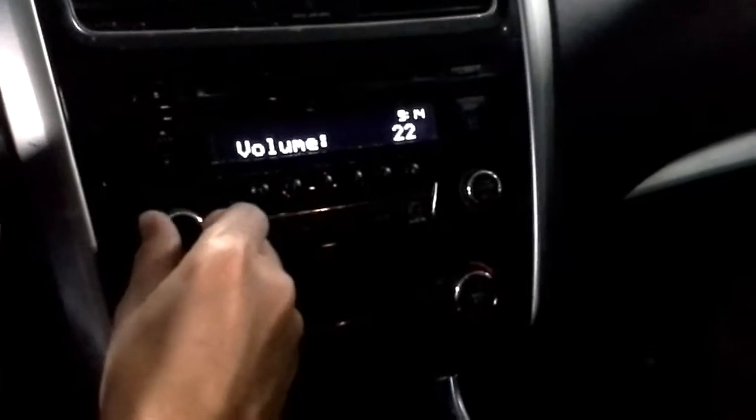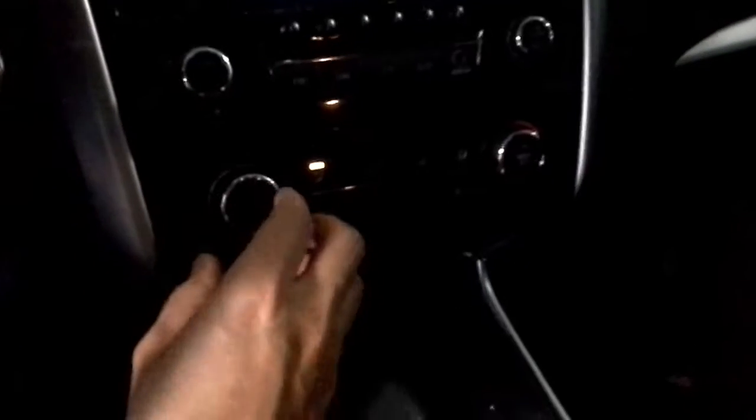The FM/CD player. This is air conditioning as well.